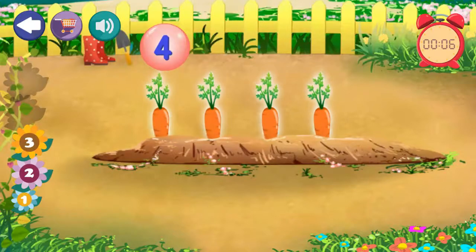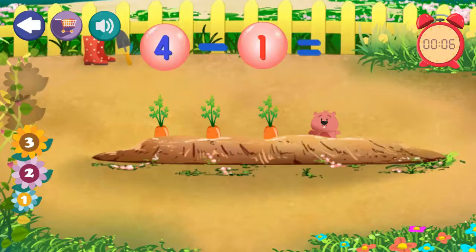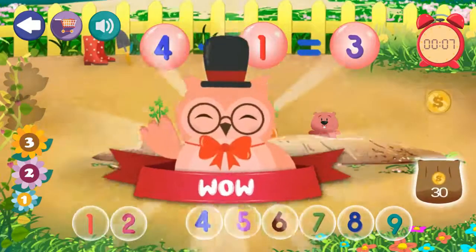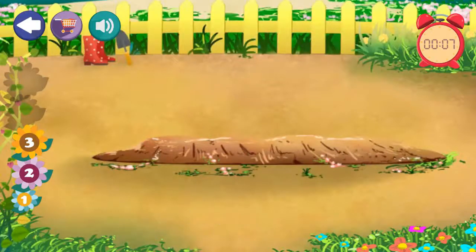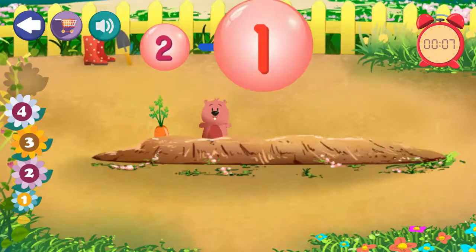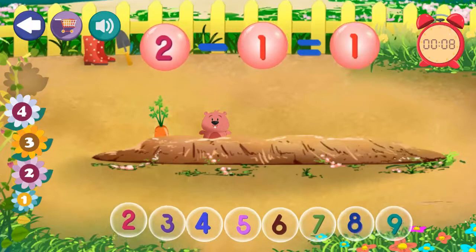4 minus 1 equals 3. Excellent! 2 minus 1 equals 1. Excellent!